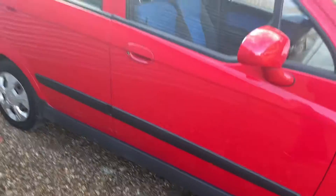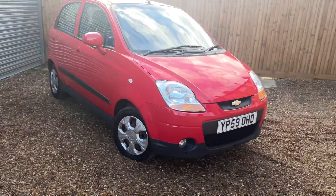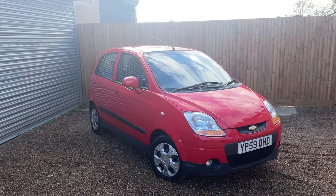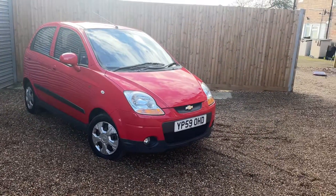It drives well and it's cheap to run, cheap to keep — road tax is decent. So if you're interested in this one, give us a shout. All our cars come with a six-month parts and labour warranty.